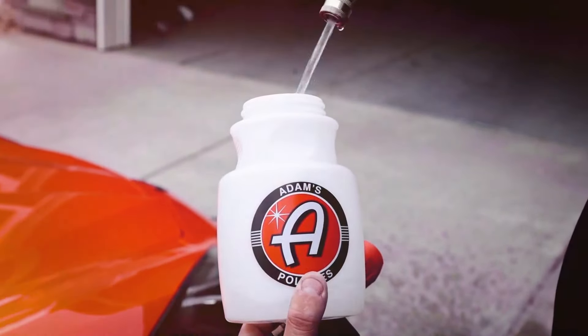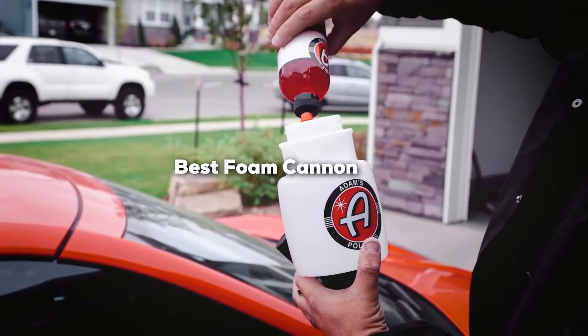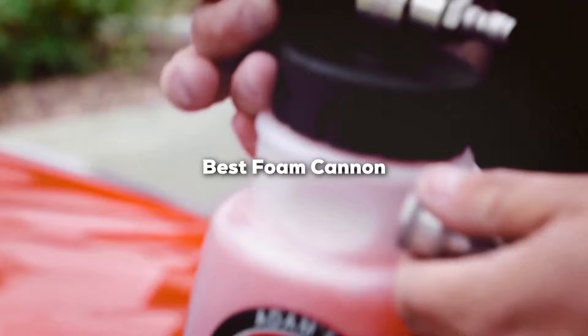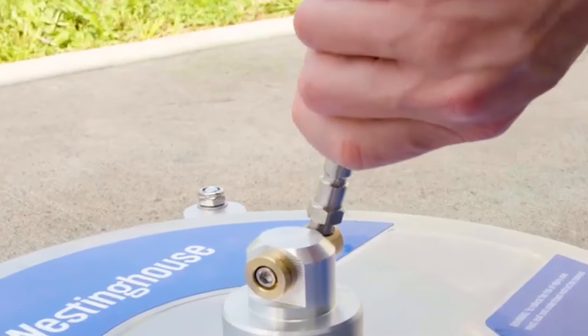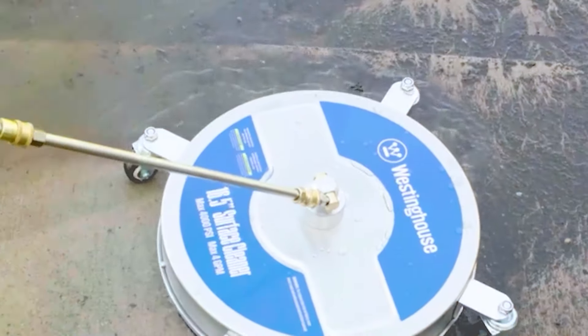If you are looking to elevate your car wash routine and achieve a professional clean from the comfort of your own home, a foam cannon is a must-have tool. In this video, we'll explore 7 of the best foam cannons on the market today, designed to make washing your vehicles a breeze. Whether you are a car enthusiast or just want an easier way to keep your ride sparkling, we have got you covered. Let's dive into our top picks.